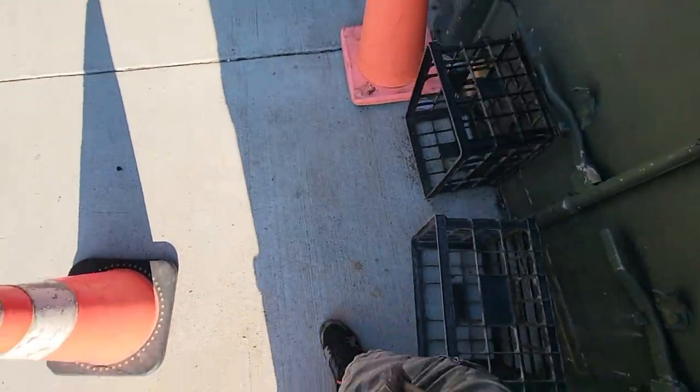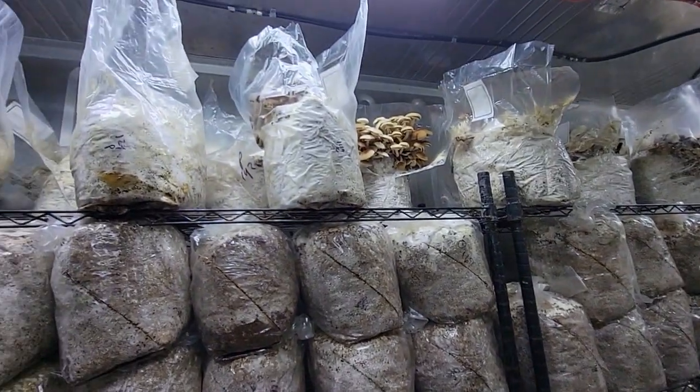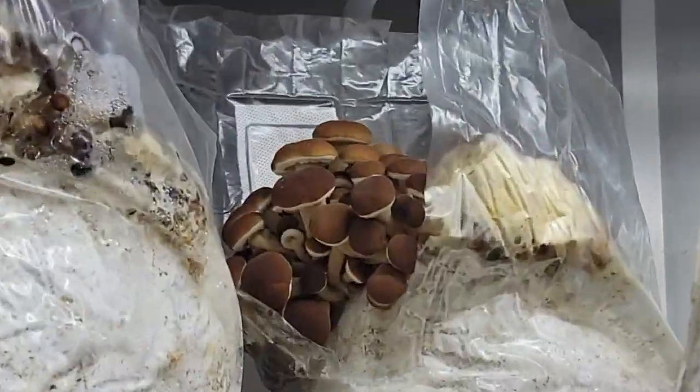Into the next refrigerated trailer we go. These are the black pearls king oysters.